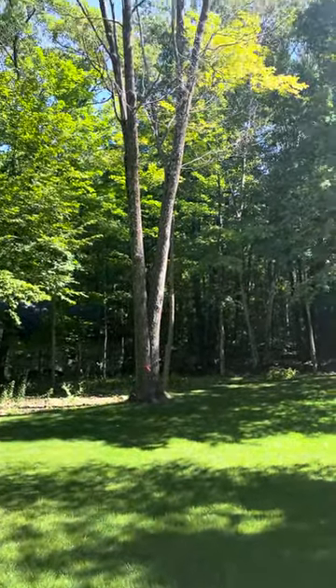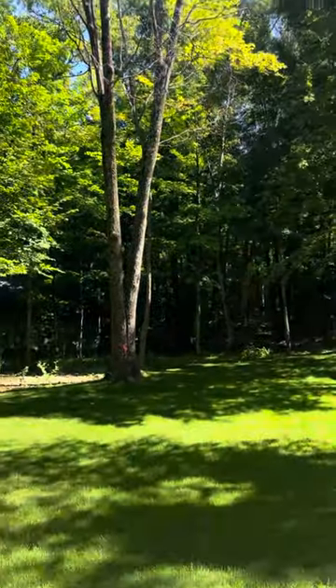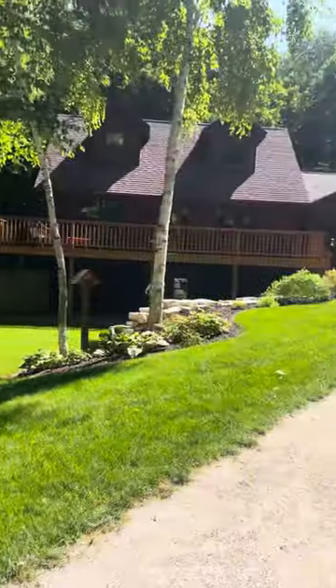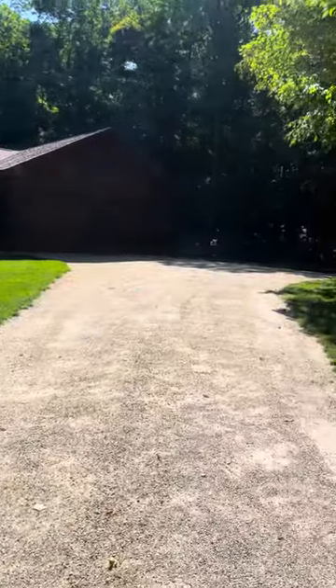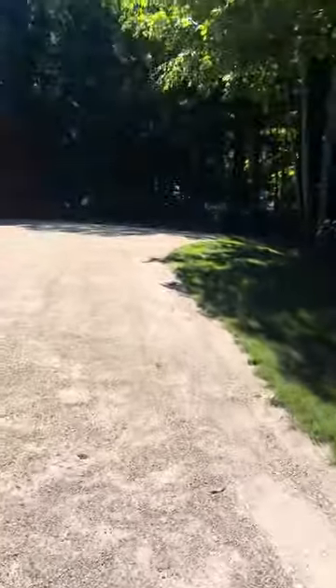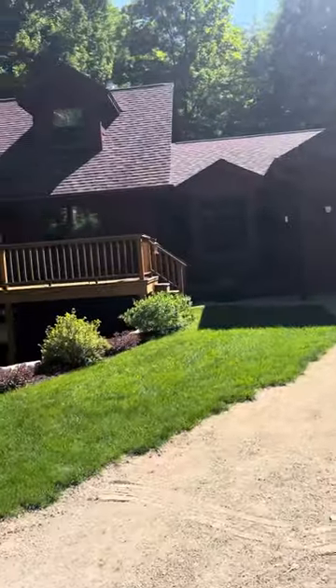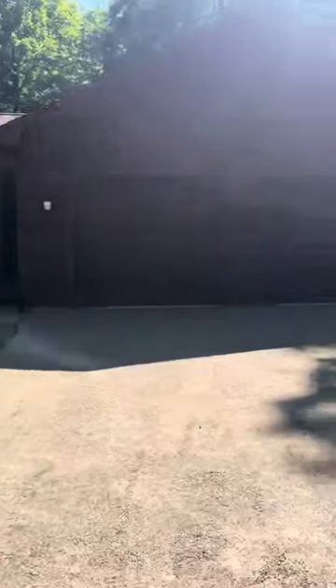Looks like they've got a big dead tree right there that does have an orange tag on it. Gravel driveway. The roof looks like it's in really good condition; the deck looks like it's in really good condition too.